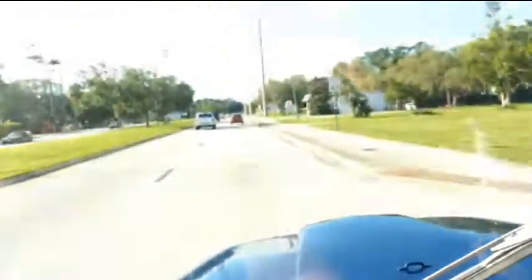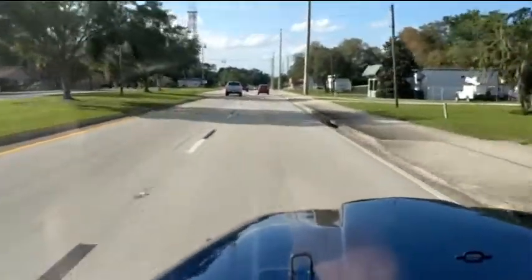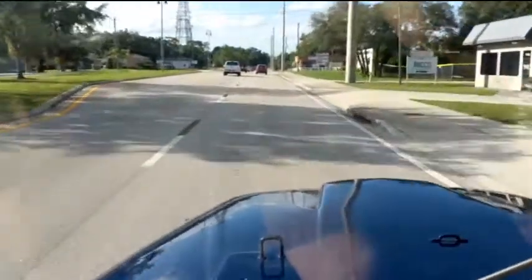That noise you're hearing is the plastic on the seat — they should have taken it off. But anyway, this is a really cool Jeep. Runs and drives awesome.